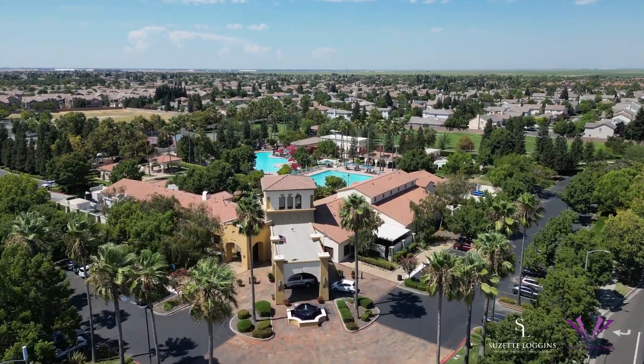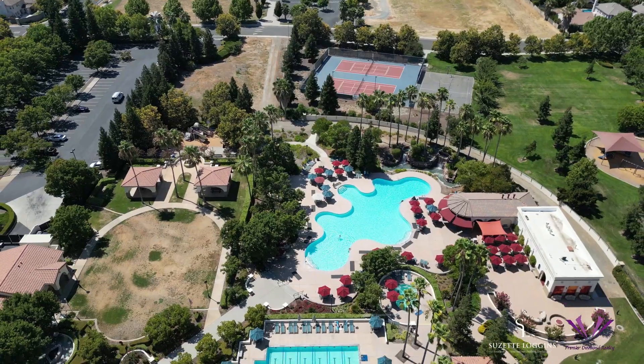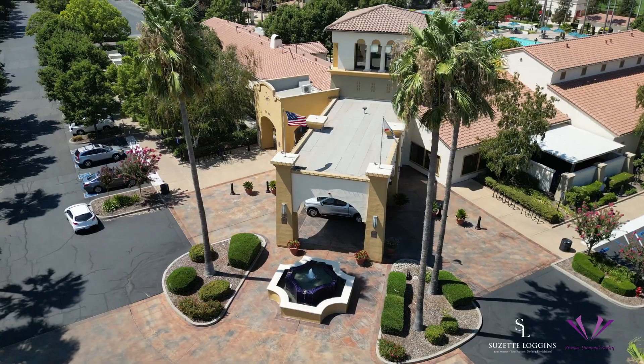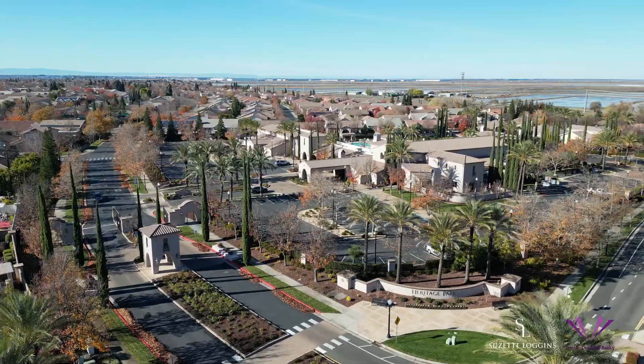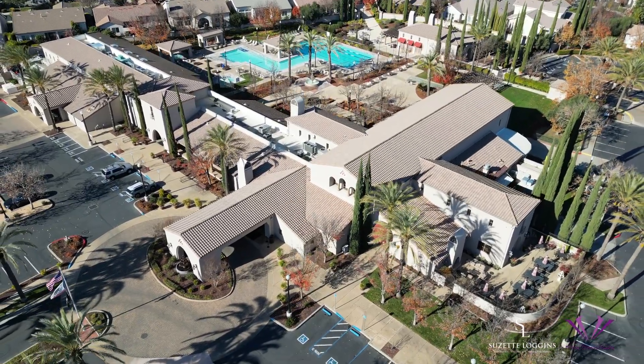Get ready to be blown away by the Club at Natomas Park. It's not just a gym — it's a 15,000 square foot invitation to elevate your lifestyle. Today we're standing in front of Heritage Park's entrance, a 55 plus community that offers similar clubhouse amenities. Natomas has many communities with clubhouse and lake access.